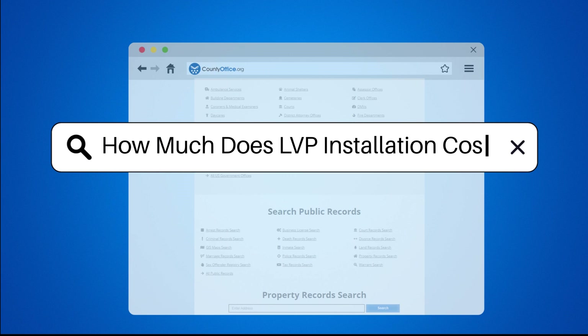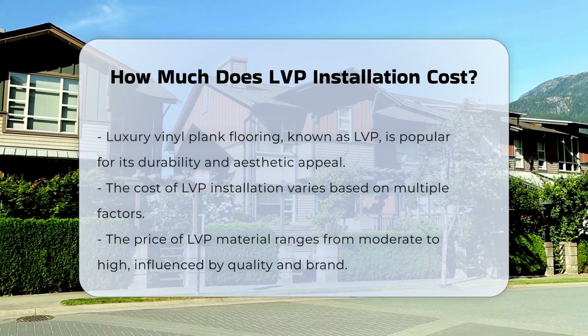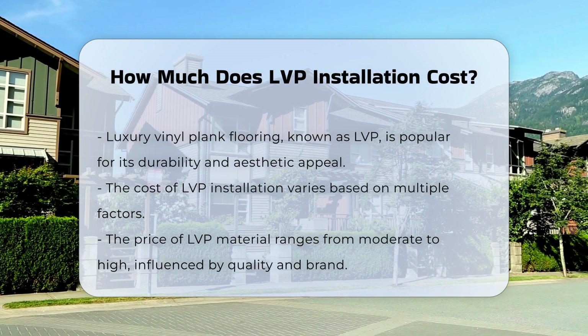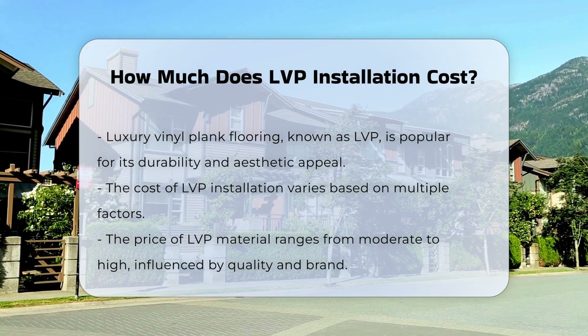How much does LVP installation cost? Luxury vinyl plank flooring, often referred to as LVP, has gained popularity due to its durability and aesthetic appeal. The cost of LVP installation can vary based on several factors.